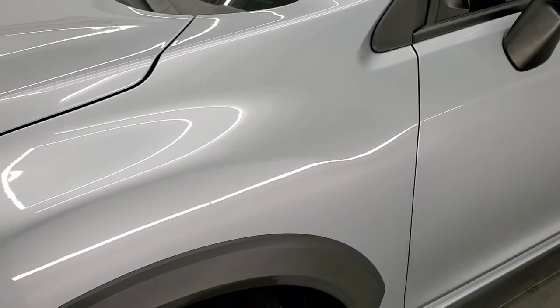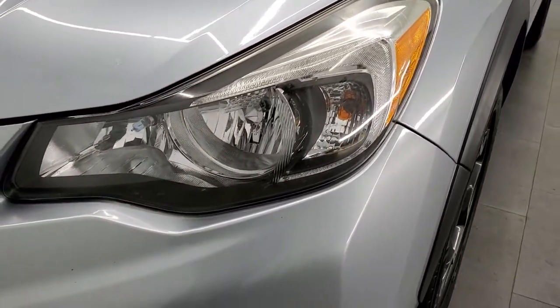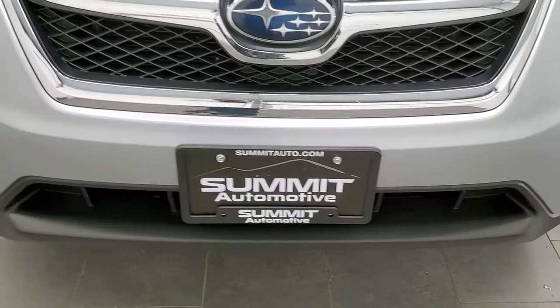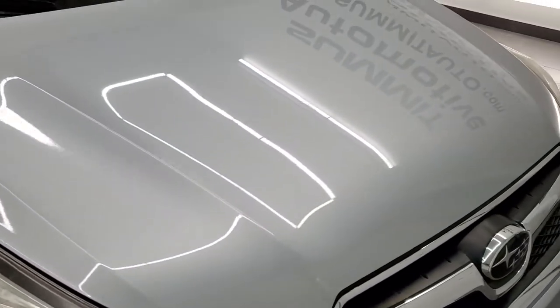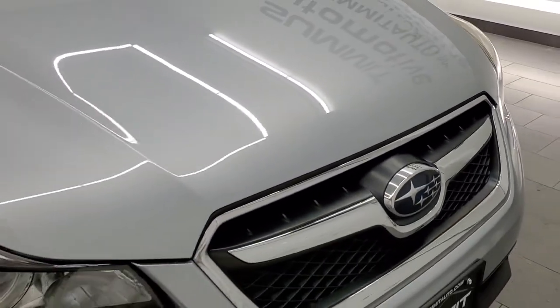The front fender is in really nice condition — I didn't see any dents or dings on there. Headlight lenses are nice and clear and it does come with the factory fog lights. Front bumper is in nice shape; I didn't see any dents, dings, or cracks on there. And the hood is in really nice condition as well.